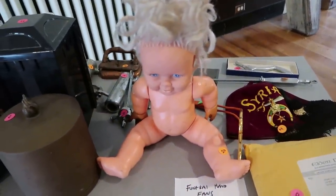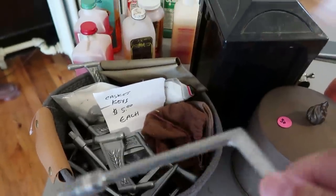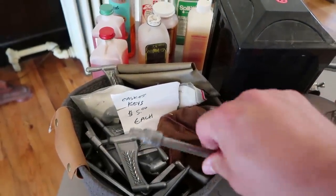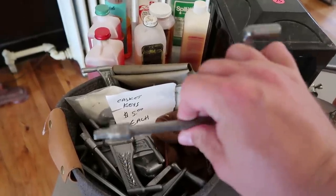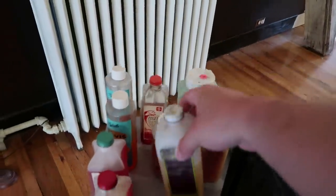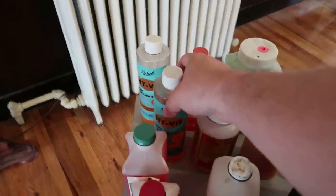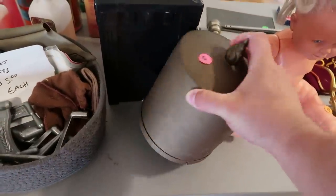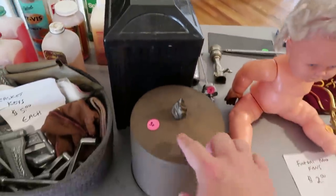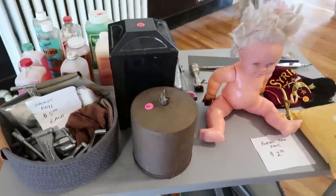You've got casket keys here — I guess these are for locking a casket. Why do you need to lock a casket? Probably more to keep grave robbers out of the casket. They have some different embalming fluids for sale — high viscosity. And are these urns? Is there human remains inside there? About 25 to 30 pieces. I'm not 100% sure what these are, but I think they might be urns. If you know what these are, leave a comment.